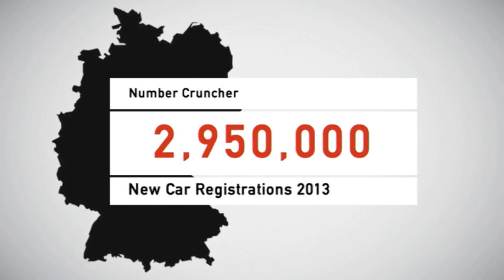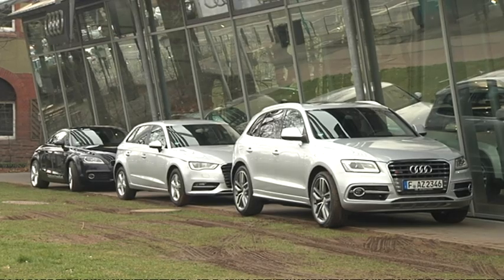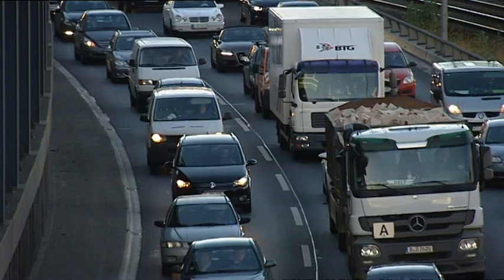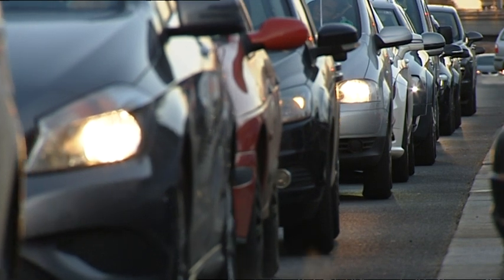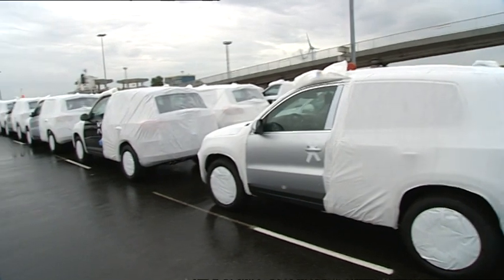2,950,000 — that's the number of new passenger cars registered in Germany last year. It's slightly less than the 3 million vehicle target set by the carmakers, but the industry is again optimistic for 2014, mostly because of growing demand on foreign markets, especially in the United States.